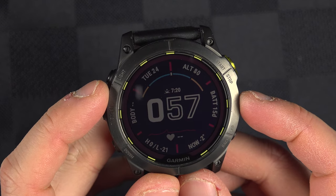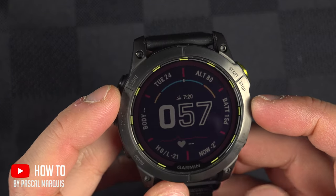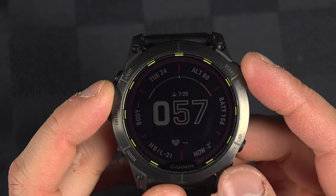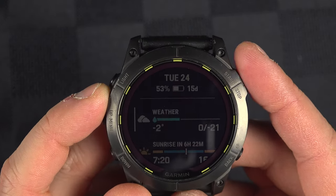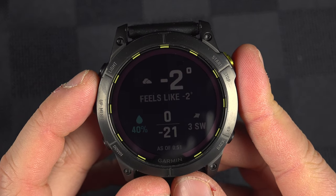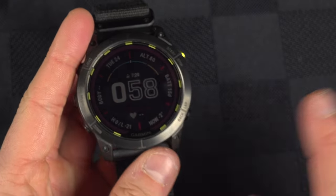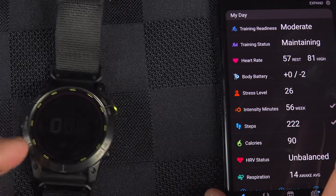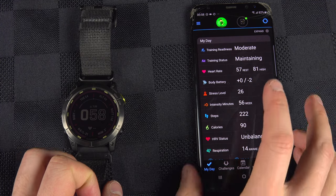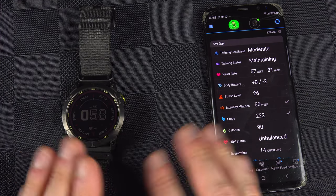On your Garmin watch — whether it's a Fenix, Instinct, Venue, or whatever — you might have weather somewhere on your screen. Mine is right here, and the forecast for the day is right here. If you go into the widget, you'll have even more information. But to get that information, if you don't have it, it's because your watch is not well connected to the Garmin Connect app, since that's the one that fetches the weather info for your watch. So no connection, no weather.